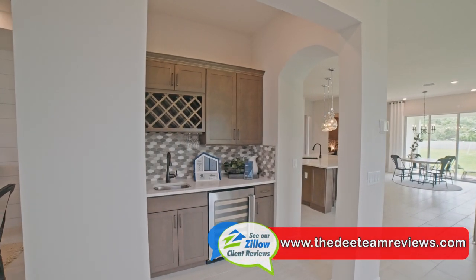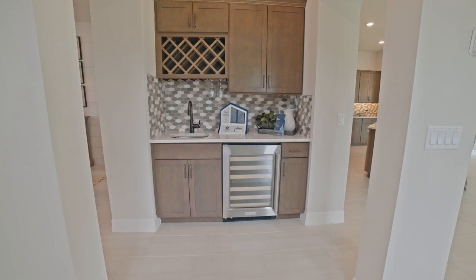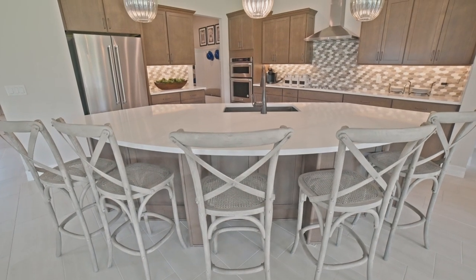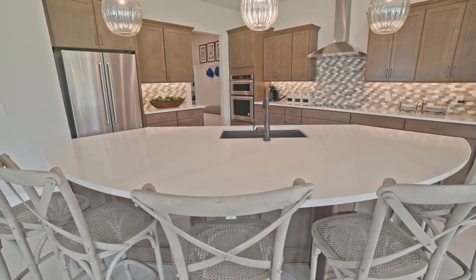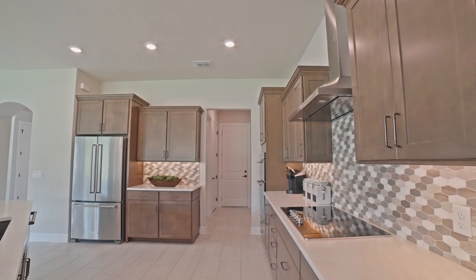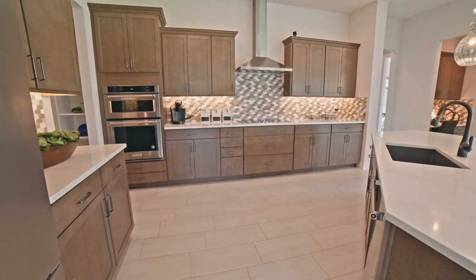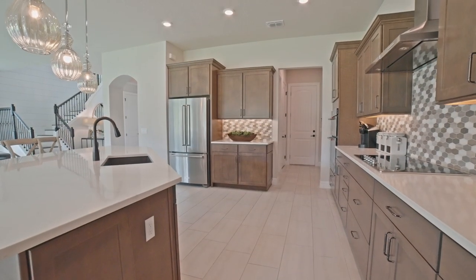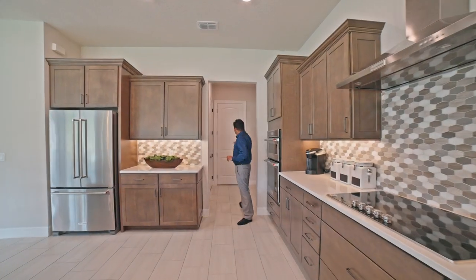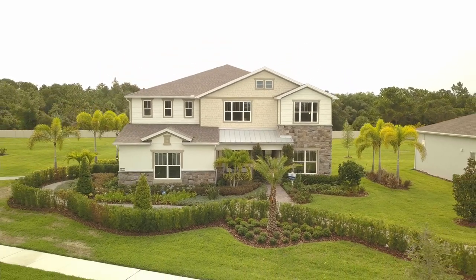As you go in, the whole thing opens up with a little wine area right over here. And then look at this beautiful island — I really like the shape of this island. You have a really nice copper sink over here. Look at all the space. It does have upgraded appliances; the color of the cabinet is something you'll get, but the style of the cabinet is different. It has KitchenAid appliances with an upgraded package. Right behind this door is your three-car garage.